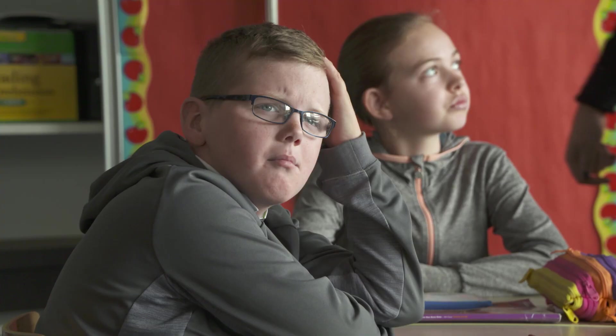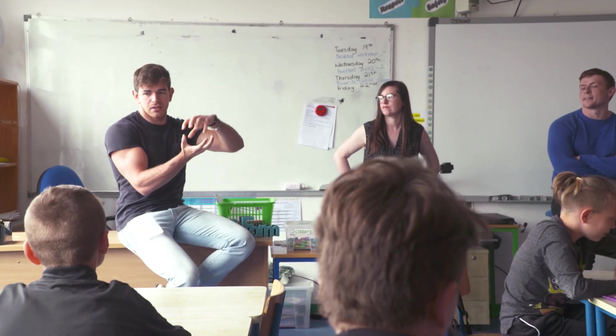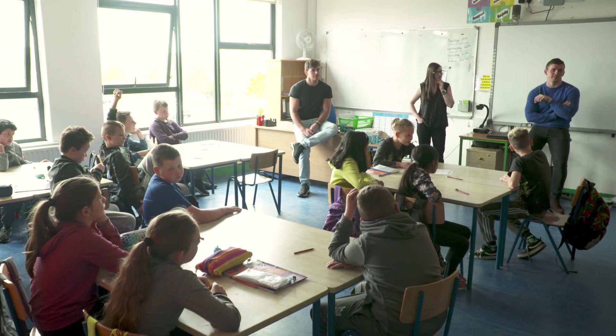They get to actually have a hands-on experience with science. Today we showed them what it is we do, what science does in general, and it just paints a better picture to the younger kids of who's doing the science and the research and what's going on behind it all.